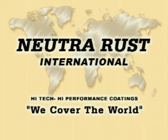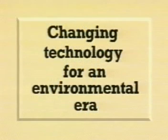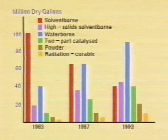NutriRust International prides itself as being a manufacturer of environmentally friendly coatings for industrial, heavy duty and architectural applications. We have seen a complete movement away from solvent based coatings into high solids and water borne coatings. These environmentally friendly water borne coatings continue to grow partly due to legislation but also because of a growing public awareness of protecting our environment for future generations.